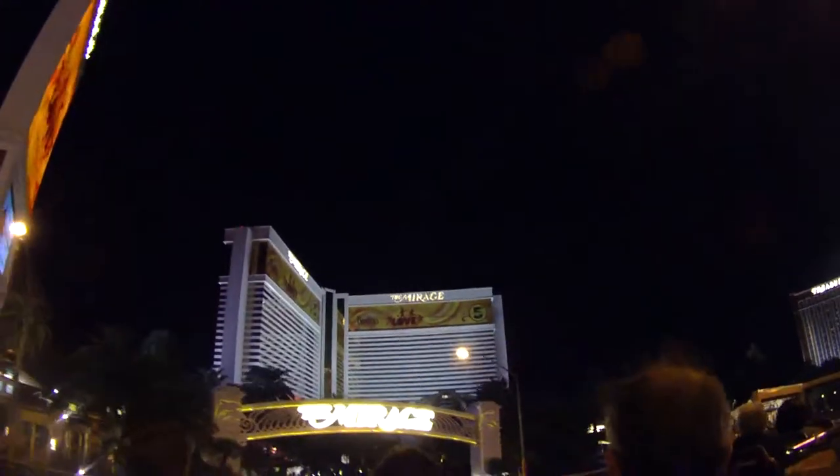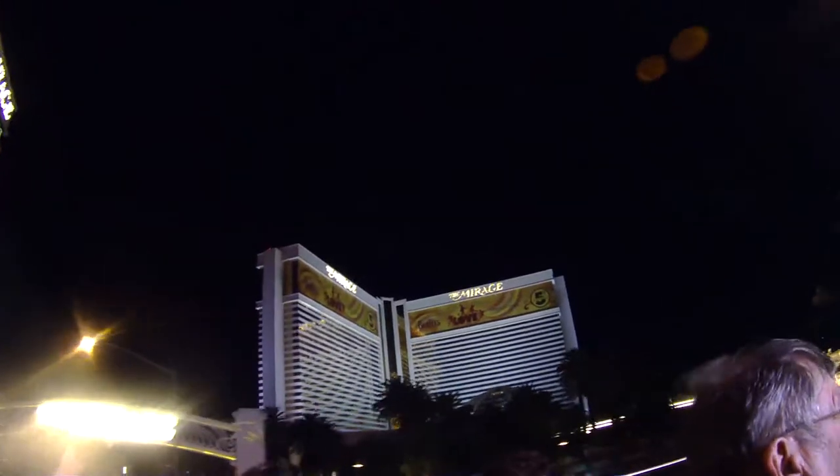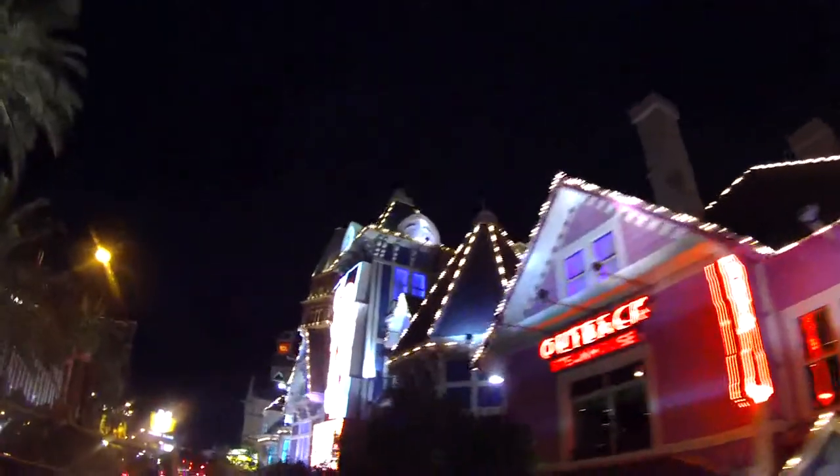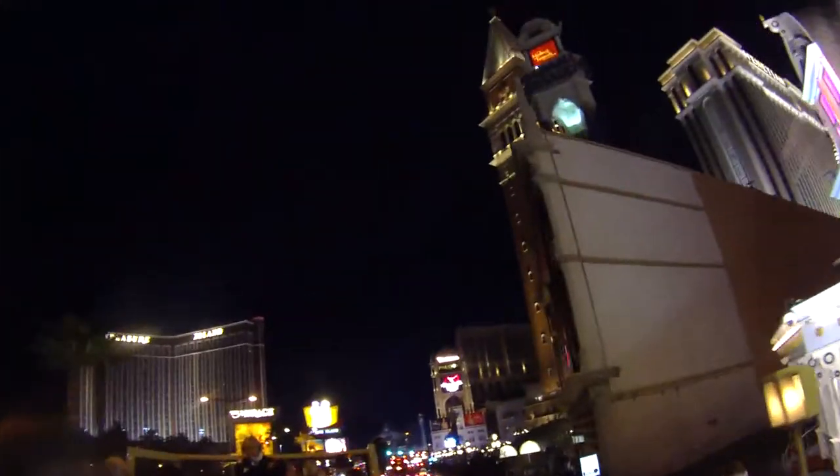The Mirage is where you'll find Siegfried and Roy's tigers, and also two brand-new baby dolphins. And here's where you get some deals at Casino Royale — 99-cent frozen margaritas, $1.99 hot dogs. One of the few places you can do that on the Strip. You can do that downtown all over — it's way more inexpensive downtown.